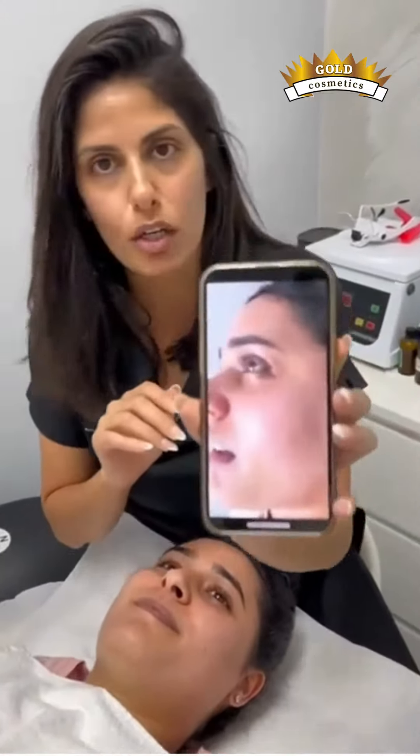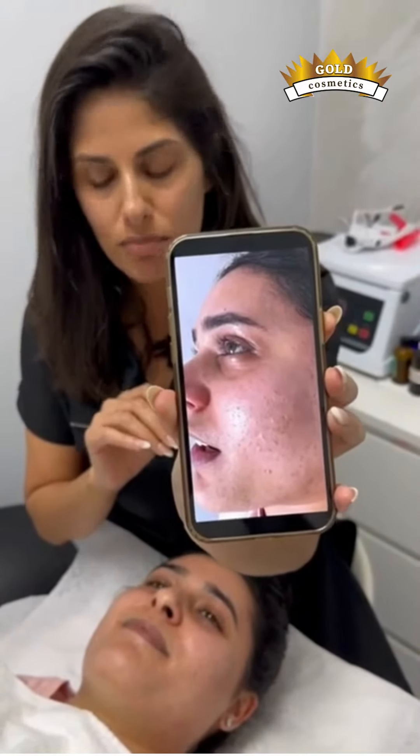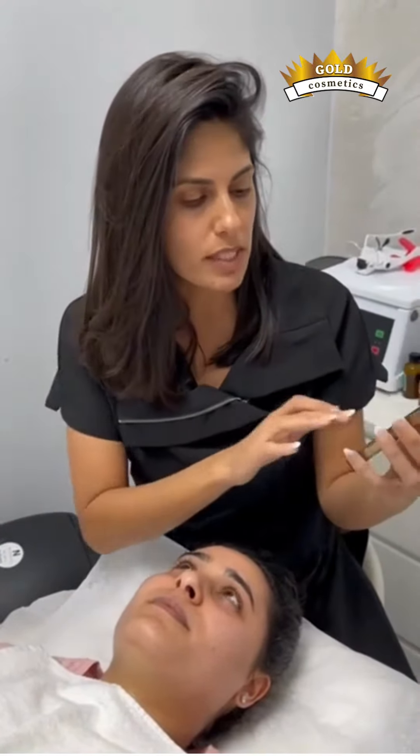She came here a month ago for the chemical peel treatment. I did for her — I think if I remember — the pigmentation peel, the scar peel, and the 20% TCA.